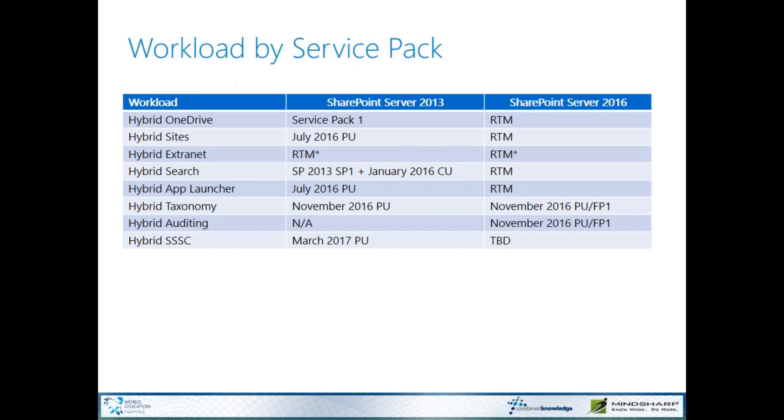If we look at each workload mentioned previously, each has a specific prerequisite as well. SharePoint 2016 has a lot of these prerequisites already built in at the RTM level, until we get to features like hybrid taxonomy and hybrid auditing, which require Feature Pack 1, also known as the November 2016 public update. For SharePoint 2013, we've got Service Pack 1 for OneDrive, and Sites require the July 2016 public update. Hybrid extranet has no prerequisite because it's an out-of-the-box Office 365 capability. Hybrid Search requires SP1 plus the January 2016 CUs.